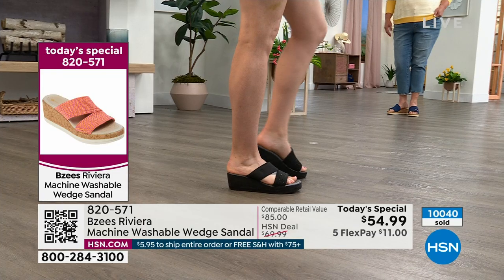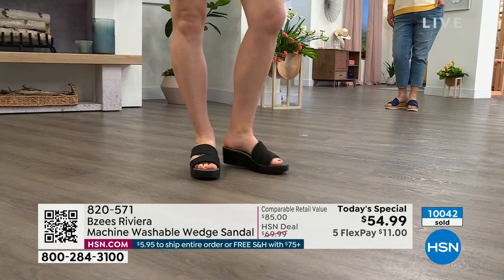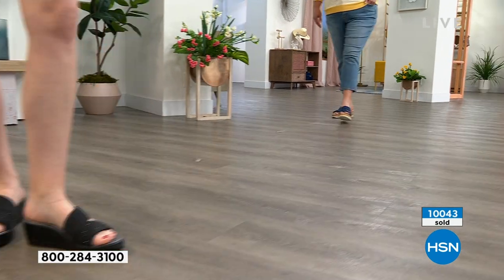The heel height on this is two and a quarter, but you have a one-inch platform, so you're basically walking on one and a quarter inches. You get that nice lift, the summer style everybody wants, but you get machine washability. Over 10,000 have been picked up — that's a lot of people saying they're ready for spring style.